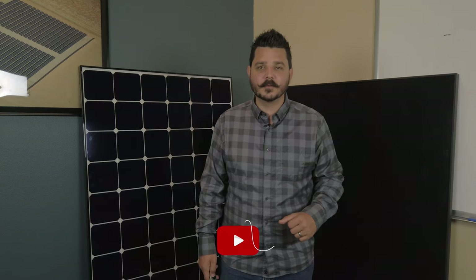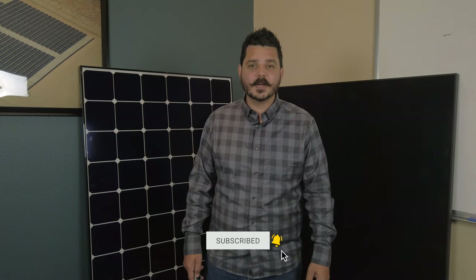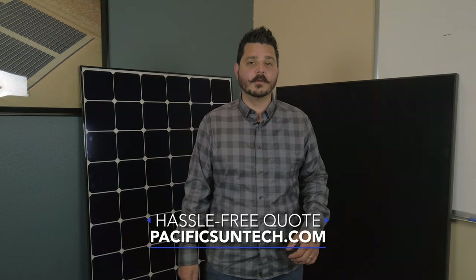Speaking of channel, don't forget to subscribe by using the link in the description below. And if you're someone interested in going solar and live in our area of Southern California, then visit us online at PacificSunTech.com to receive a hassle-free quote. It never hurts to get multiple bids and we may just win your business with our best-in-class service and technology.